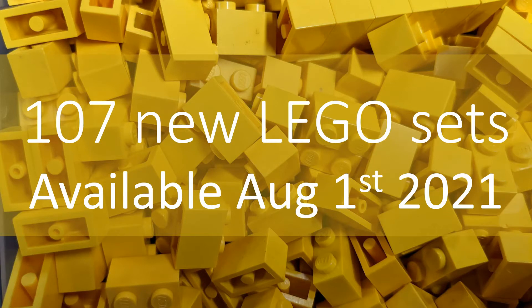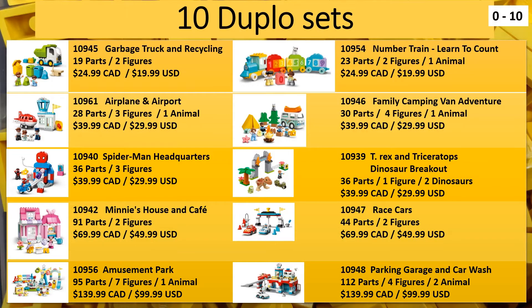There are sets also available in Europe for the first time. A lot of these 107 sets have already been released in Europe, so I've put a little star beside the sets that are new to Europe as well, so if anybody from overseas is watching this, they have a little bit more information. We're starting basically from the lower age levels and working our way up, starting with the lowest age ranges, which are the Duplo sets.